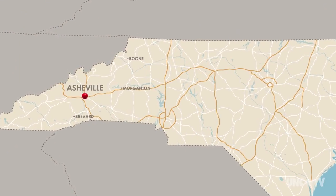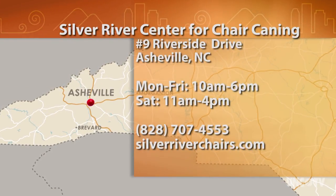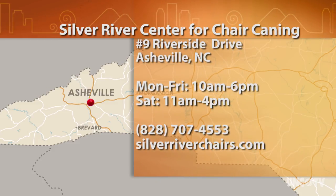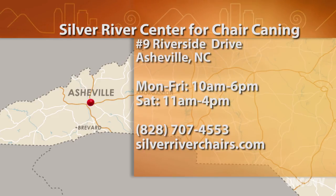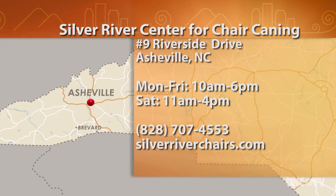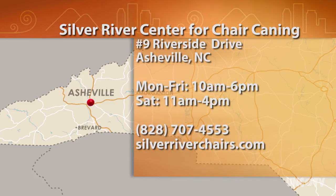The chairs are older than we are and they'll be here long after we're gone. So all they need is a new seat. The Silver River Center for Chair Caning is located at 9 Riverside Drive in Asheville's River Arts District. It's open Monday through Friday from 10 a.m. to 6 p.m. and Saturday from 11 to 4. For more information, call 828-707-4553 or go online to SilverRiverChairs.com.